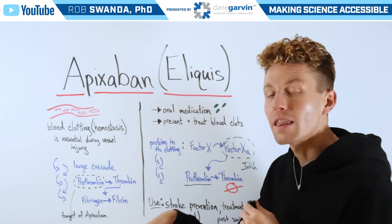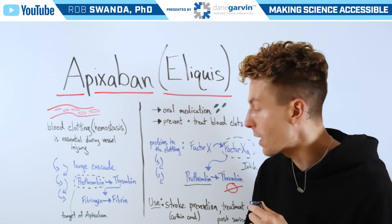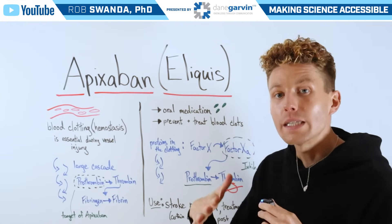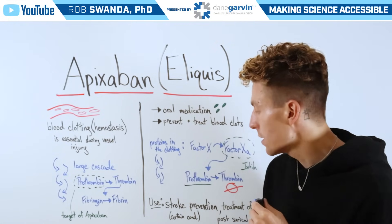Without thrombin, we cannot complete the final step of the blood clotting cascade where fibrinogen is converted into fibrin. Therefore, we see decreased amounts of blood clots.